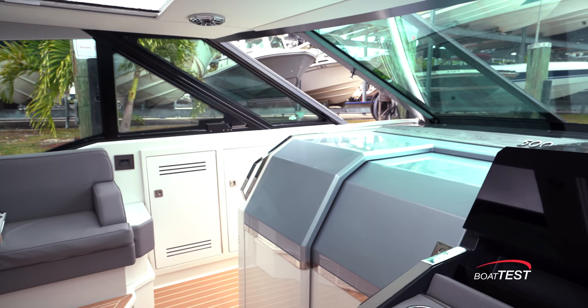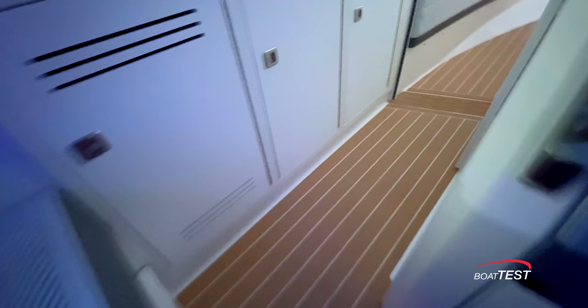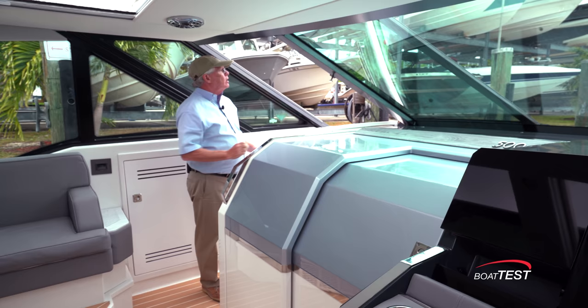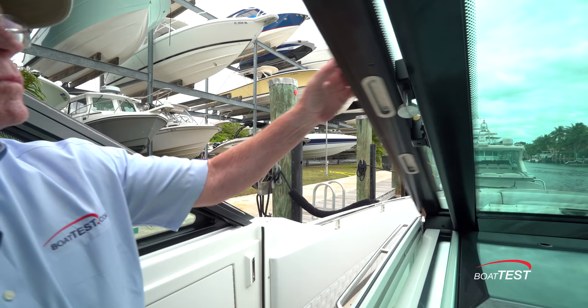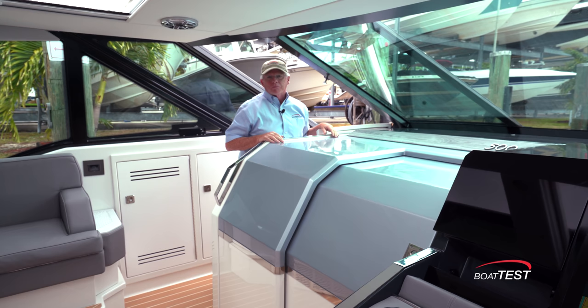To the port side there's a companionway leading us forward. A couple of things I really like: first, there's a continuation of the most popular feature on the SSC lines — single level all the way across. We've also got a sliding windshield instead of the big hinge that requires two or three people to close — we don't have that problem here.